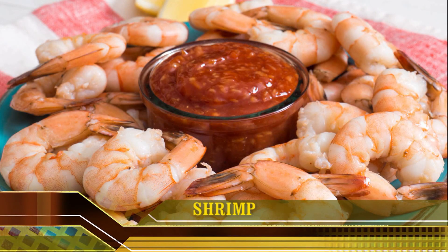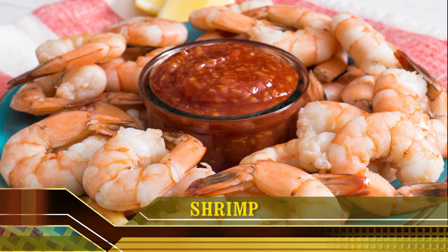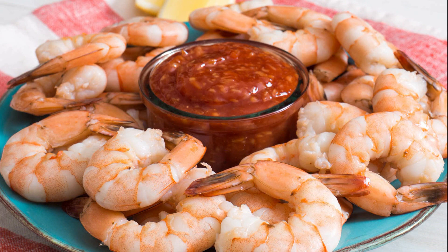5. Shrimp. Shrimp is a low-calorie, protein-rich seafood that is a very good source of iodine. Additionally, shrimp provides key nutrients such as vitamin B12, selenium and phosphorus. Shrimp and other seafood are good sources of iodine because they absorb some of the iodine that is naturally present in seawater. 3 ounces of shrimp contain about 35 mcg of iodine, or 23% of the daily recommended intake.